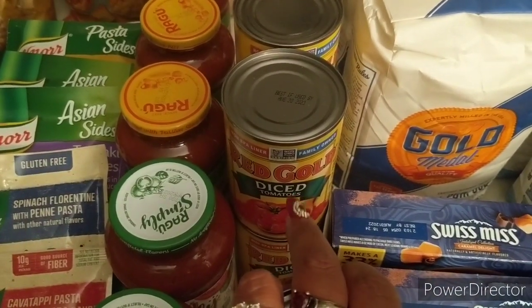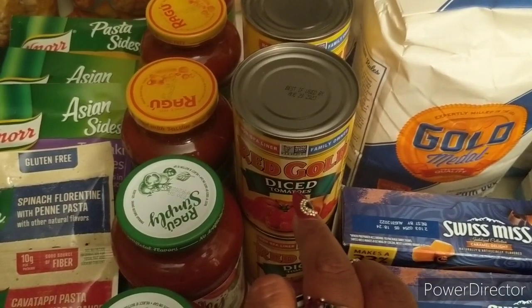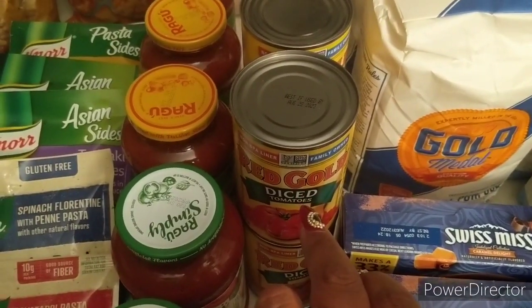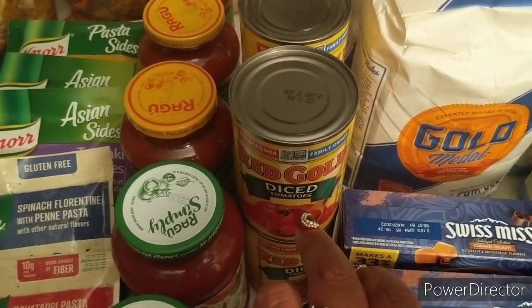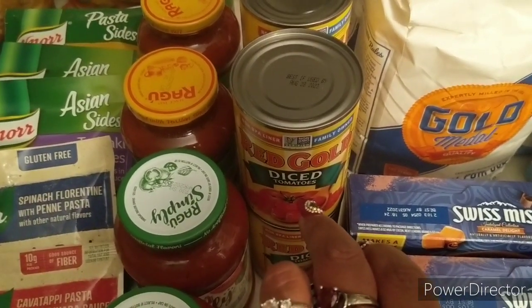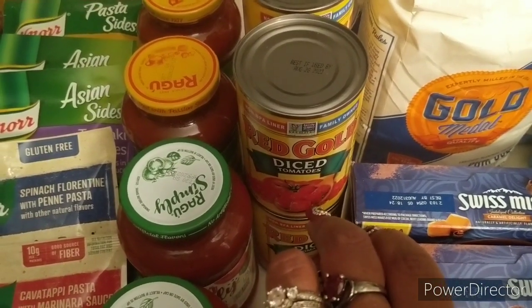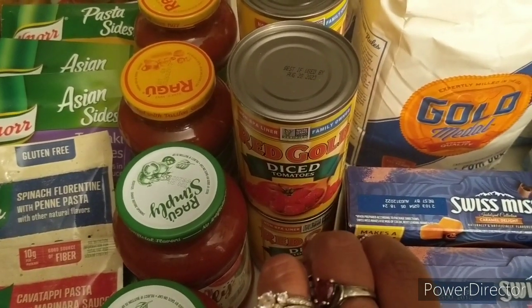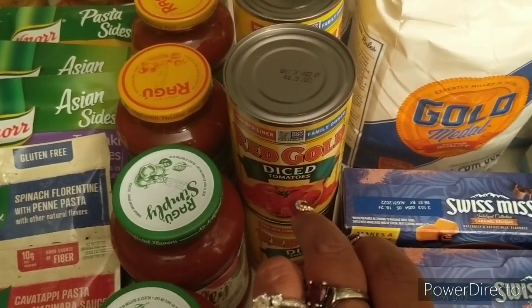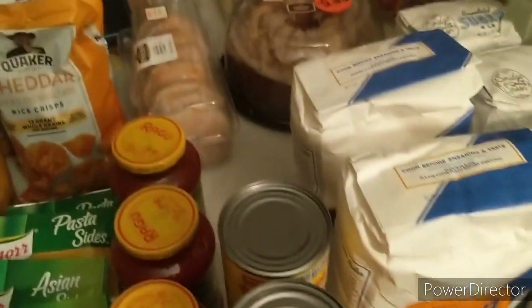I did get the Red Gold — shout out to Ohio Valley Couponer for this deal. Periodically we'll get a paper coupon for Red Gold, and sometimes they have printables on their website so you can go to redgold.com and check. These were also 49 cents on the mega event, so I got four of these.